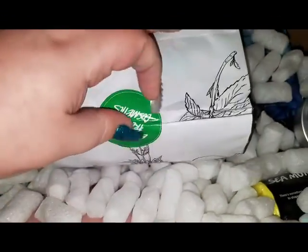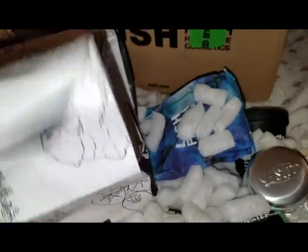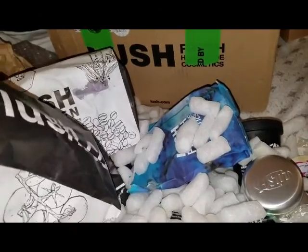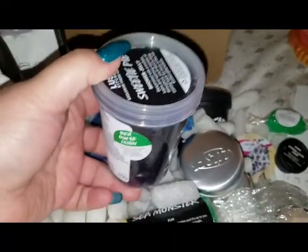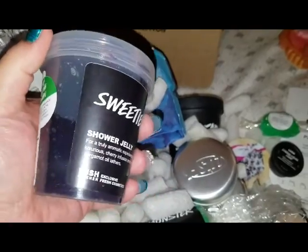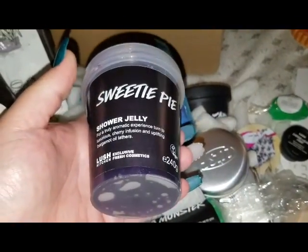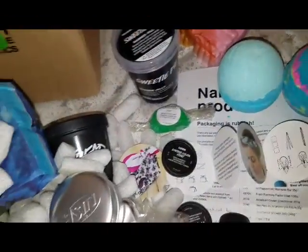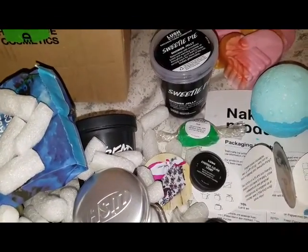The only problem with Lush is they don't want to add much packaging because of cruelty to animals, but if you're not going to add a lot of packaging, why not put a seal or tighten it? This is the Sweetie Pie Shower Jelly, which I've gone nuts looking for. I couldn't get it on eBay because it was so outrageously priced, but I got it on the kitchen. I really love the scent — it reminds me of the Comforter, like a blackcurrant type smell.